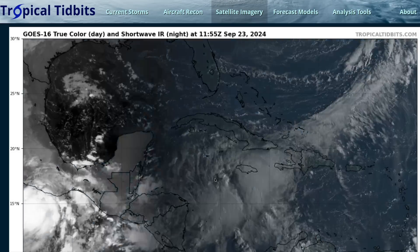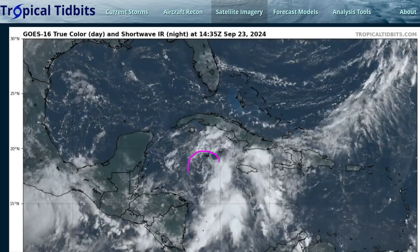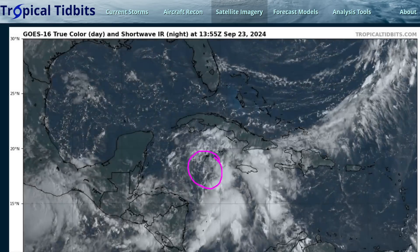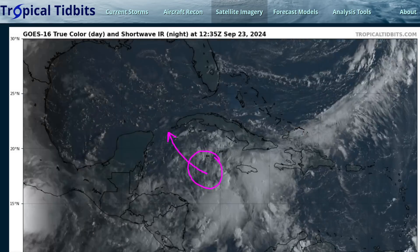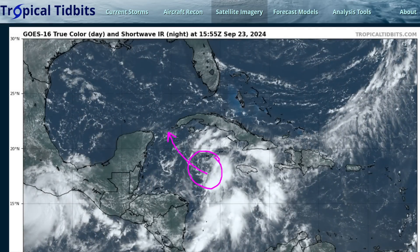That's about it for this video. I'll have another update tomorrow as we watch future Helene develop near the Cayman Islands moving toward the Yucatan Channel. Again, everyone in northeastern Mexico, western Cuba, and western Florida should be getting prepared for a possible hurricane strike later on this week. That's it for now — thanks for watching.